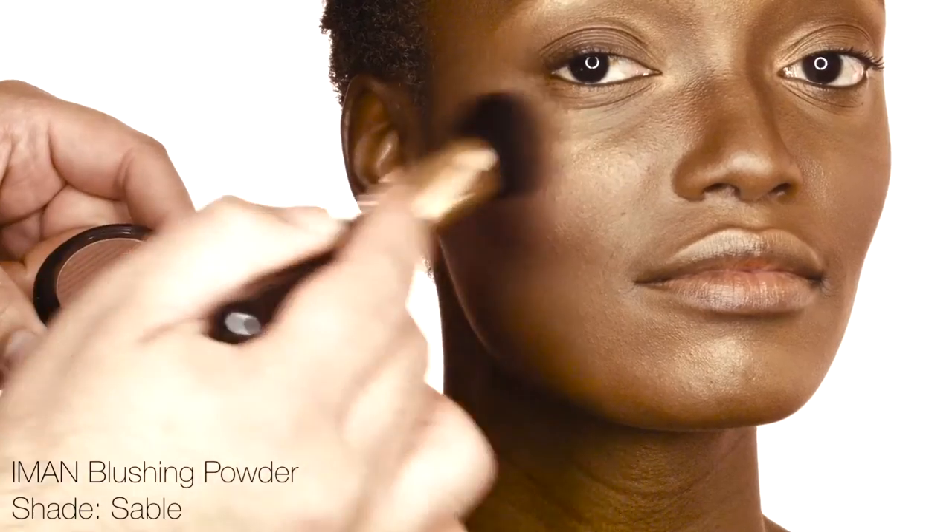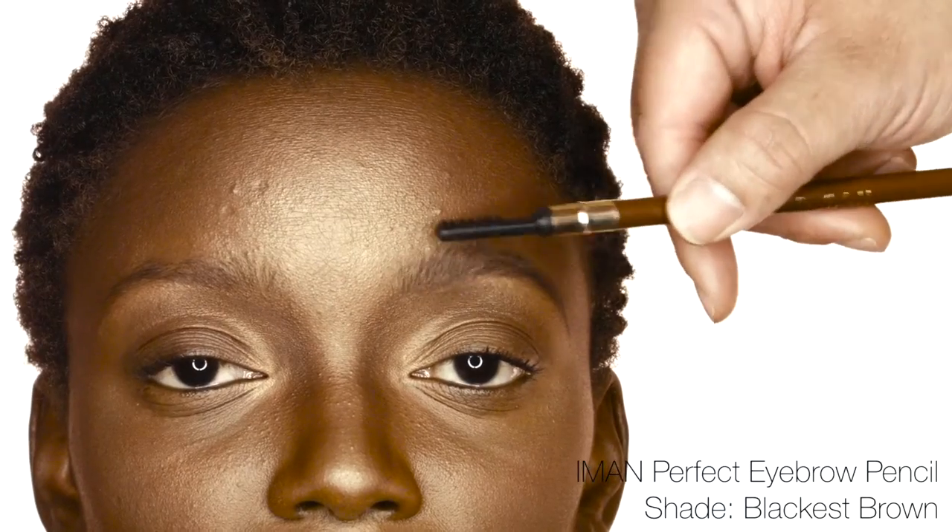For added dimension, sweep Iman Blushing Powder on the cheeks. Define brows with Iman Perfect Brow Pencil. Create a defined line with Iman Perfect Eye Pencil, and add a sweep of Iman Volumized Mascara.